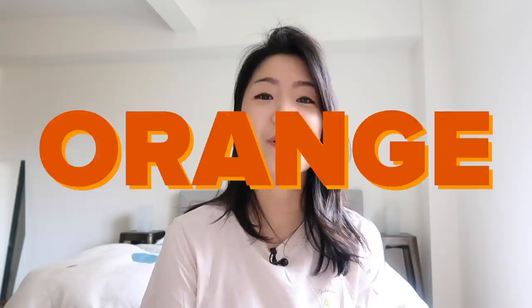Hey guys, it's Inka. And in this video, I will only be eating orange foods for 24 hours. So I am back at it again, finally doing this orange foods challenge.